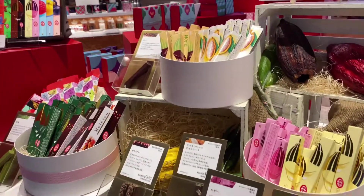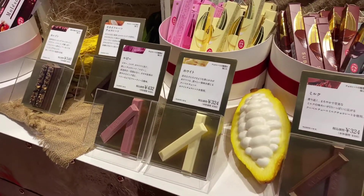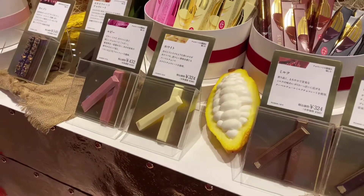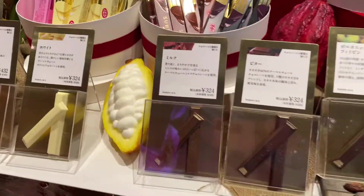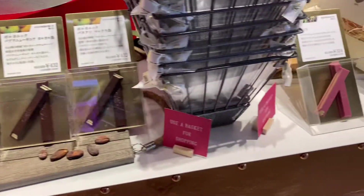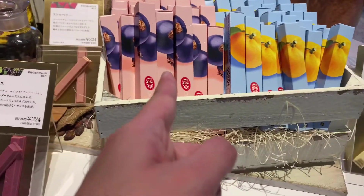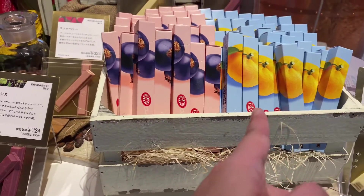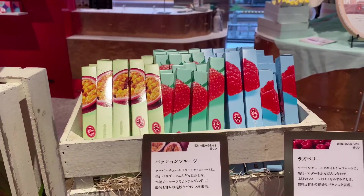Here are the ingredients of KitKat. Oh, blueberry! And orange, wow! And there's like pomegranate and strawberry.